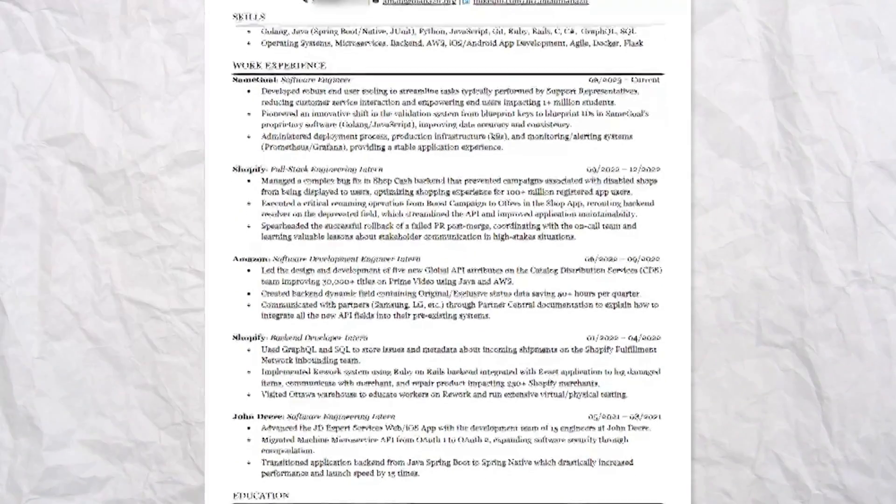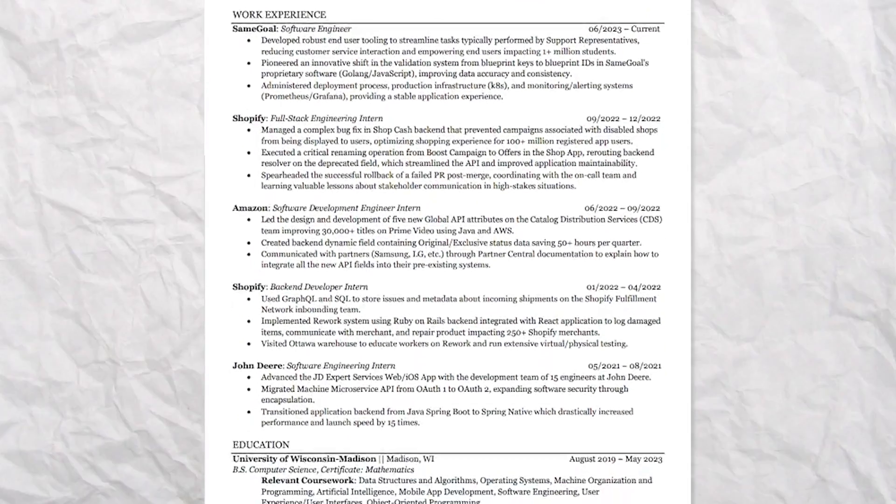That's why when you go to apply to a job, the experience requirement is the first thing listed underneath the job description. This is why I actually have my education at the bottom of my resume. Sure, I went to a decent university, but that's not the most impressive part of my resume. The most impressive part is the fact that I'm a full-time software engineer and that I've done five software engineering internships. I attribute most of my success to my software engineering experience, not the school I went to or the classes I took.